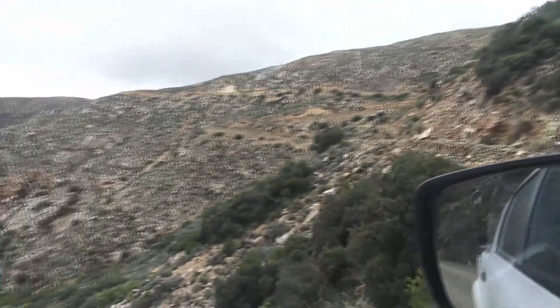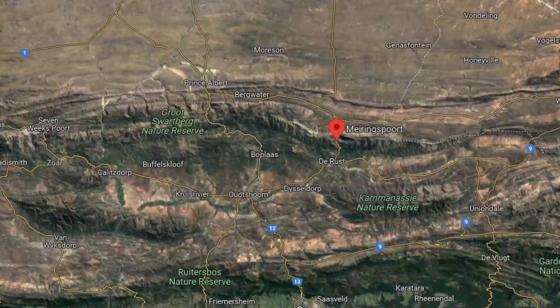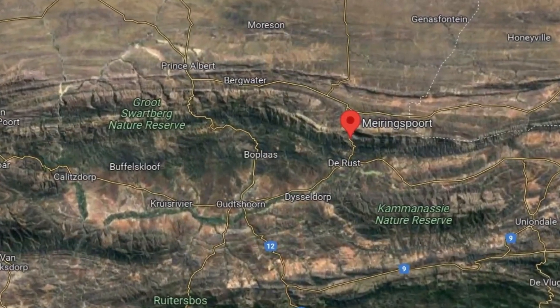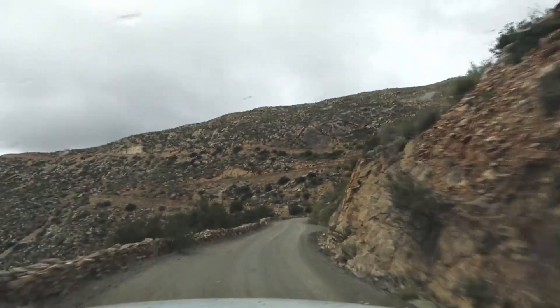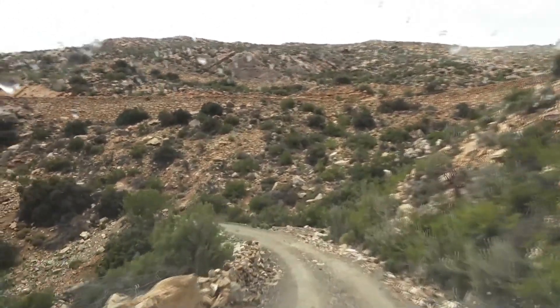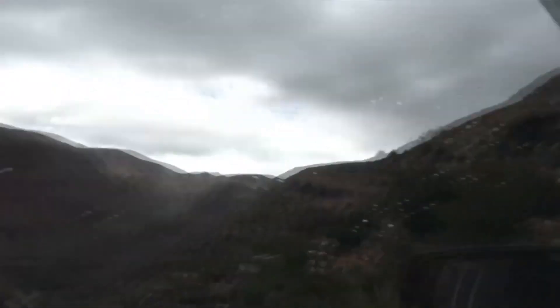This pass was specifically built because Meiringspoort Pass, just a few kilometers away relatively speaking to the north, was flooded very often because it follows the river. So this one goes over the top instead.